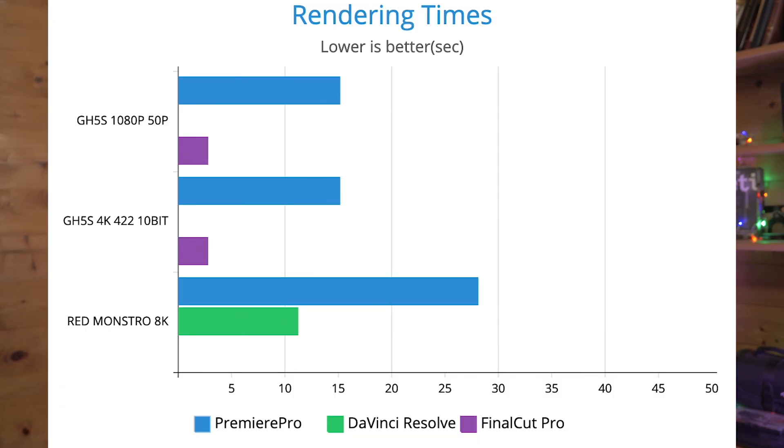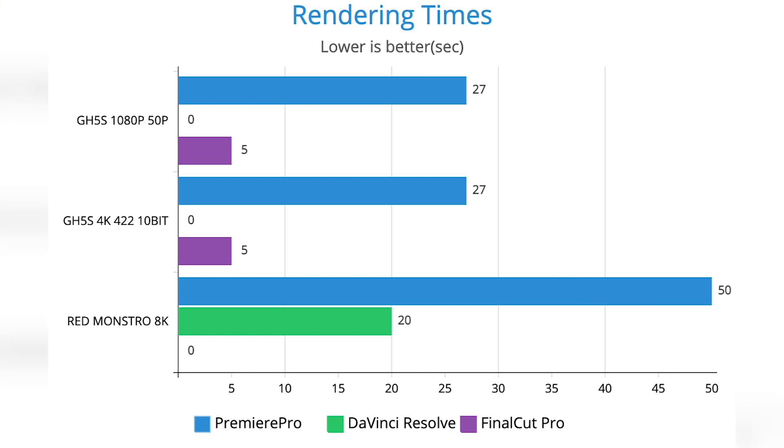I'll also show some render times for every application I mentioned, including renders of the RED raw clips and my GH5S clips — both the heaviest and lightest files. You can see the results and judge for yourself how long this device takes to render those files.